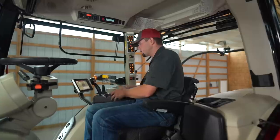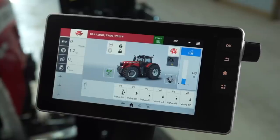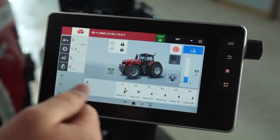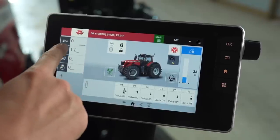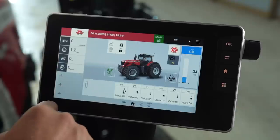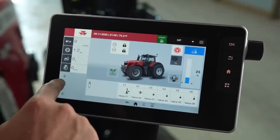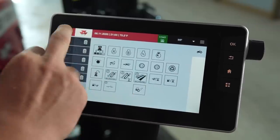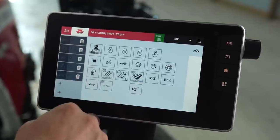Let me show you our deluxe armrest and the Datatronic 5 monitor. The Datatronic 5 monitor is new to the Massey Ferguson 8700 S-Series tractor. It's a 9-inch touchscreen monitor with everything you need — tractor functions, precision technology, ISO bus, and an integrated camera. This is our home screen where we control all tractor functions. Over here we have customizable quick readouts; for example, I have one set to read gallons per acre of fuel usage, cruise speed one, slip percentage, and RPMs. These are all customizable and there are several different readouts you can add.